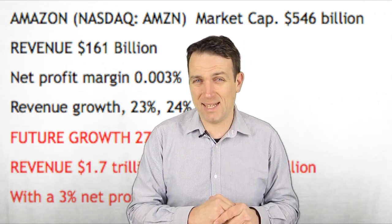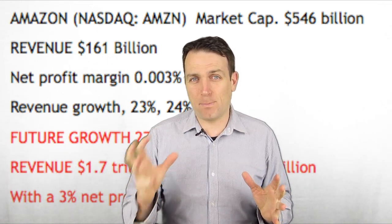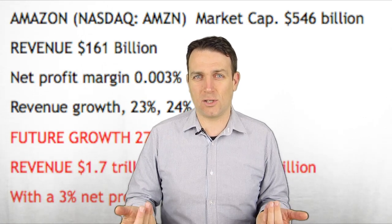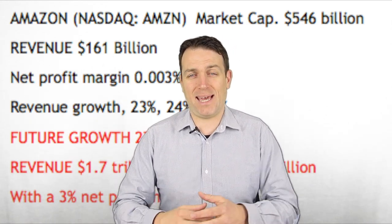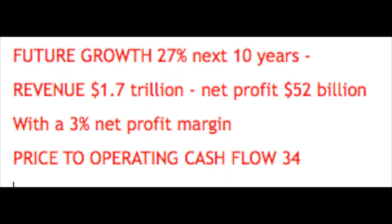There is also something very important when looking at growth stocks: not so much earnings as price-to-cash-flows. Cash flows are key when analyzing growth stocks because there is a lot of investment, marketing, and depreciation expected to give benefits as the company scales, increasing the margin. Amazon's operating cash flow is $16 billion, which is 10% of revenue, so the price-to-operating-cash-flow is 34. That is not that high, and I think it is a key metric for Amazon.